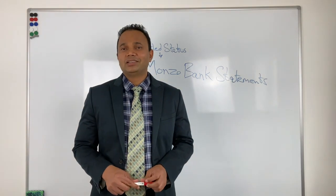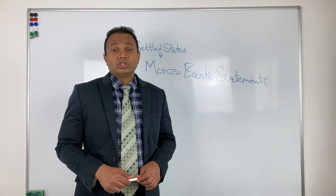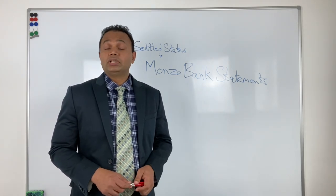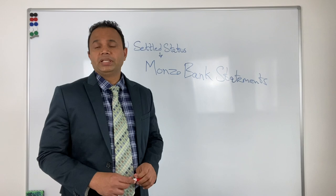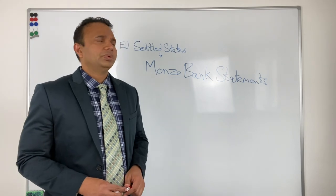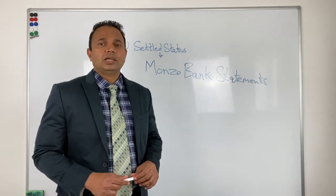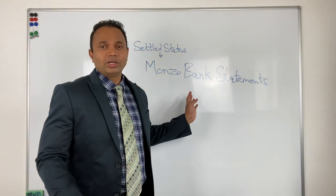This can definitely be challenged at appeal — judges would be more reasonable on this, because a bank is a bank whether it's Monzo or any other bank, and they cannot be discriminating against banks. The client may go ahead with further challenges; in EU settled status applications there is an option to appeal, but they are going with admin review for now. If you are filing a settled status application and considering using Monzo bank statements, I would say add some other evidence as well to help the caseworker.